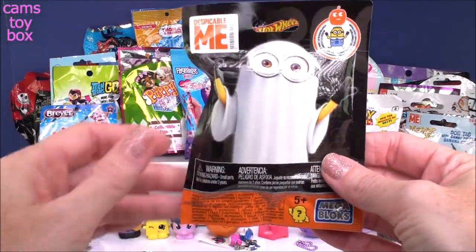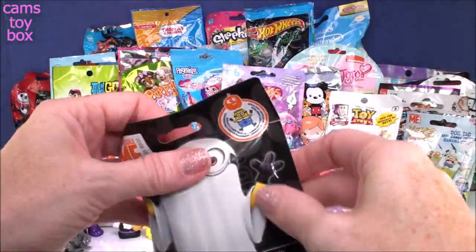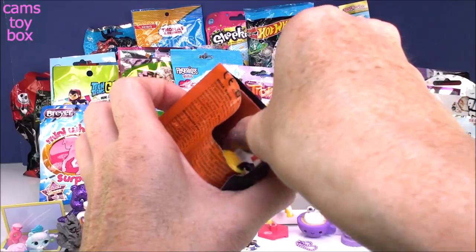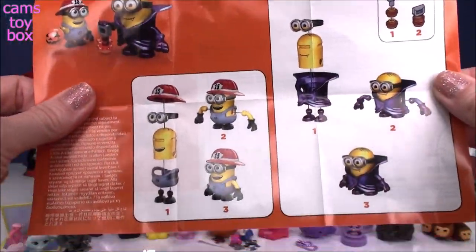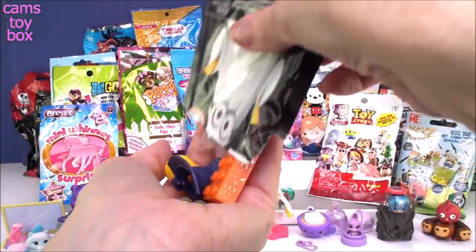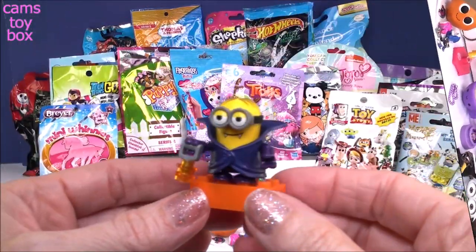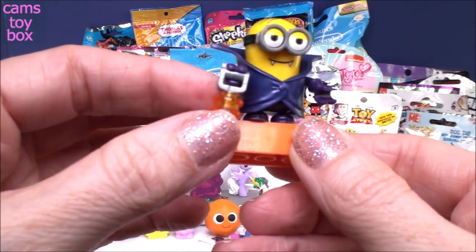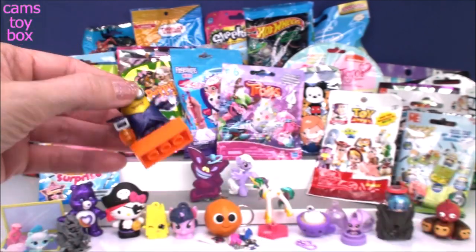Next we have a Despicable Me blind bag — leftover from Halloween. There are only two to collect: the Fireman Minion and the Vampire Minion. It's a Mega Blok, so you get to build it. We got the Vampire Minion. Here he is all complete — he comes on a little orange display block, and they even give you a cute little lantern for trick-or-treating at night. That is a super cool minion.